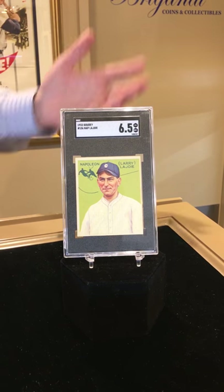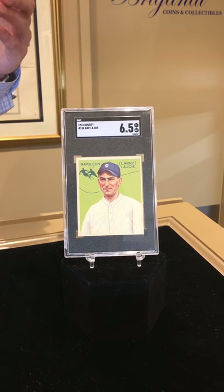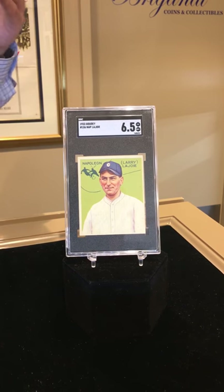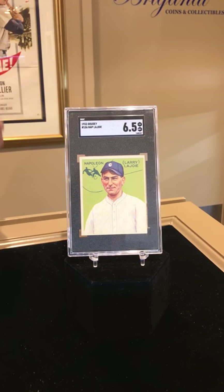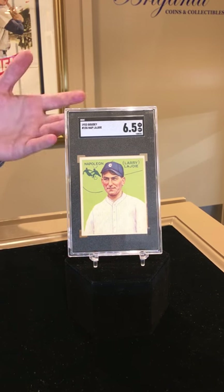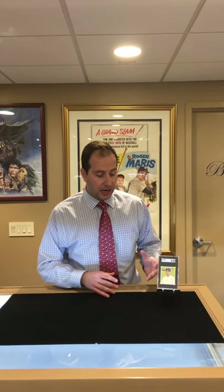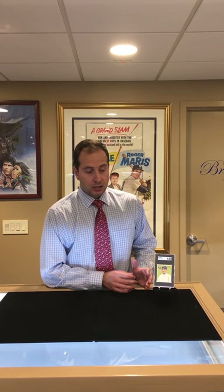There was all this consumer outcry. People in 1933 were complaining and writing letters to Goudey saying they'd bought so many packs and couldn't get the Nap Lajoie. Eventually — either they felt bad or it was just a good business decision because they wanted to keep selling gum and making cards — they decided to actually issue it. So it came out the following year. Even though it's the 1933 Goudey, it came out in 1934 and was only issued through the mail to the people who actually wrote and complained. So it's extremely limited supply.